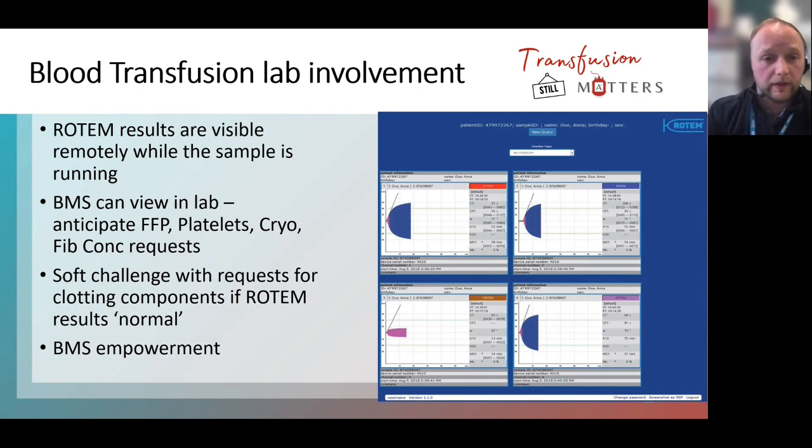In terms of lab involvement, we are really proactive in empowering our BMSs to look at the ROTEM while it's running — you can actually view the results live remotely while the test is running. So the anaesthetist in theatre or a clinician in ED can look at results while they're running, and the lab BMSs can get the results on screen too. This means you can anticipate incoming requests for FFP, platelets, fibrinogen, or cryoprecipitate. We can also issue soft challenges to requests for clotting components if the ROTEM results are normal, prompting clinicians to look back at the ROTEM algorithm.